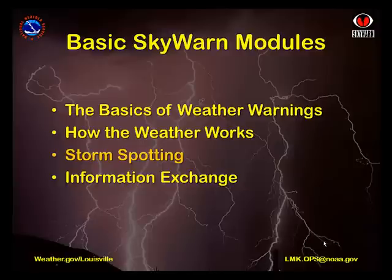This module will provide you with a guide to what cloud features to look for that indicate potential severe weather. Other modules include The Basics of Weather Warnings, a description of what the National Weather Service classifies as severe thunderstorms and how we warn the public of them; How the Weather Works, a brief look at how and why thunderstorms develop; and Information Exchange, where we discuss how you can get information to keep yourself and your loved ones safe and how you can help others by relaying your observations to the National Weather Service.